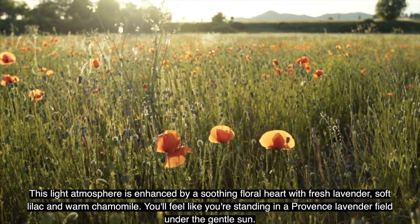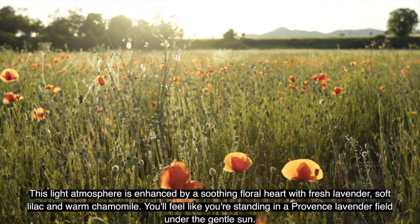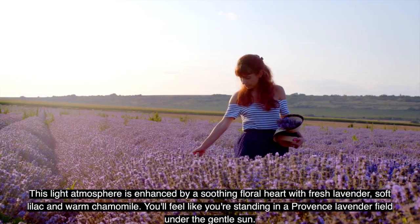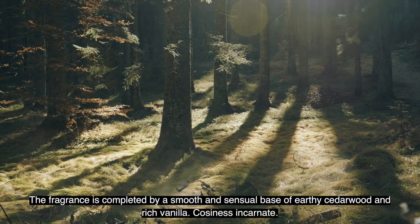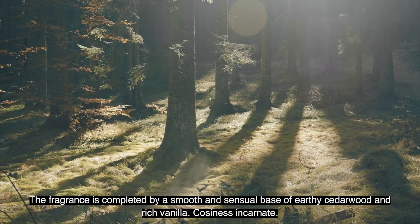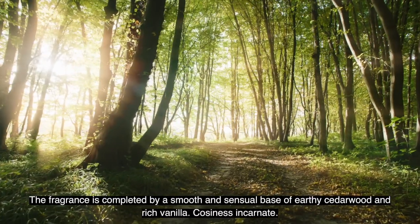This light atmosphere is enhanced by a soothing floral heart with fresh lavender, soft lilac and warm chamomile. You'll feel like you're standing in a Provence lavender field under the gentle sun. The fragrance is completed by a smooth and sensual base of earthy cedar wood and rich vanilla — coziness incarnate.